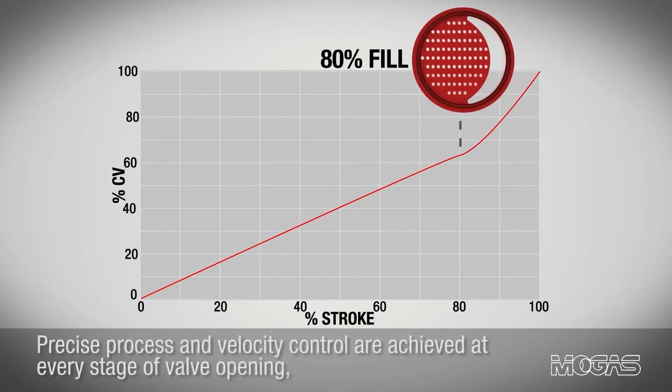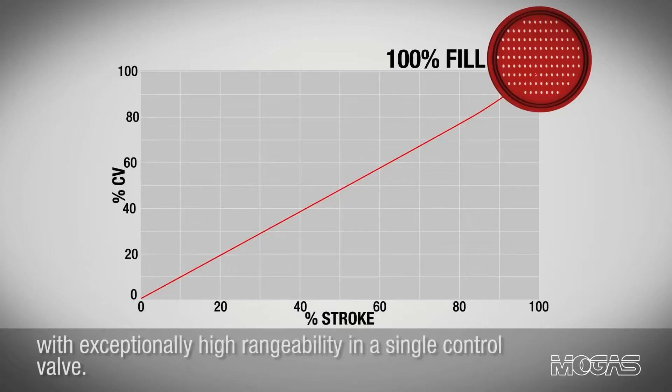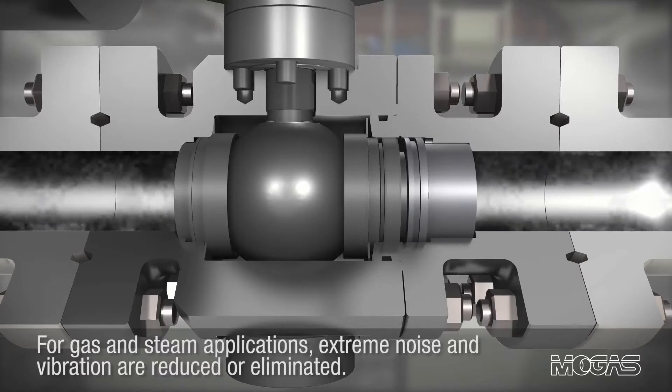Precise process and velocity control are achieved at every stage of valve opening with exceptionally high rangeability in a single control valve. For gas and steam applications, extreme noise and vibration are reduced or eliminated.